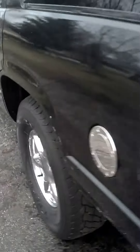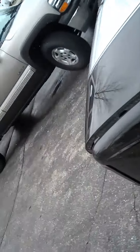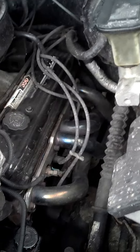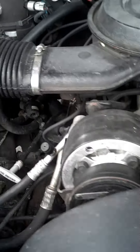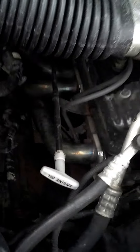Let me show you the motor. GM Goodwrench 350 with headers, only 40,000 miles — pretty clean.